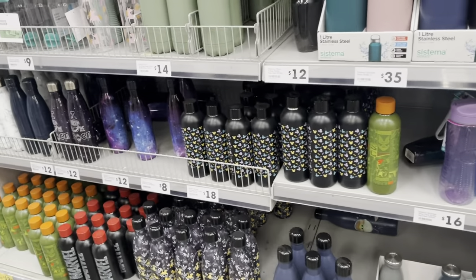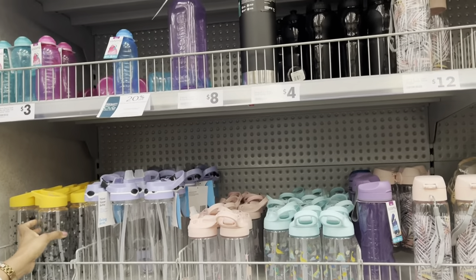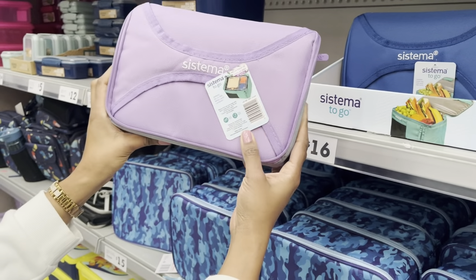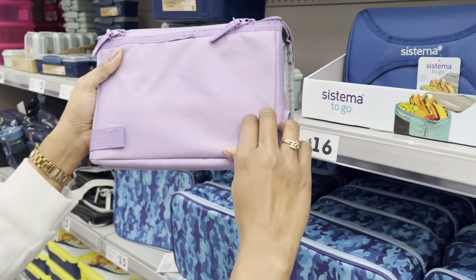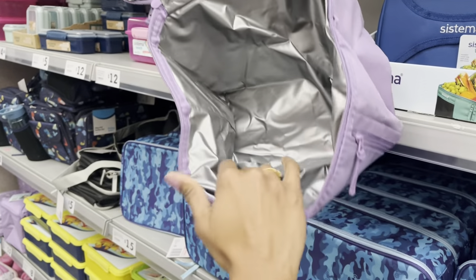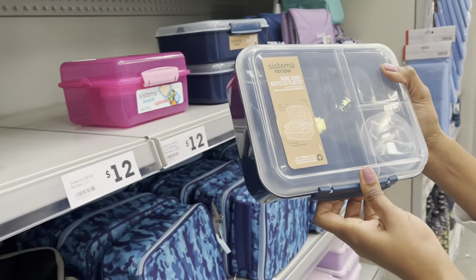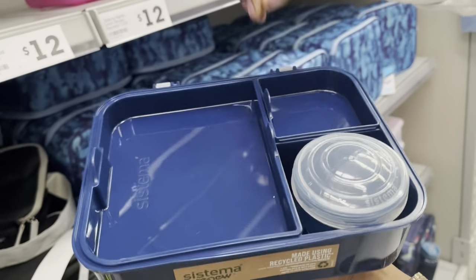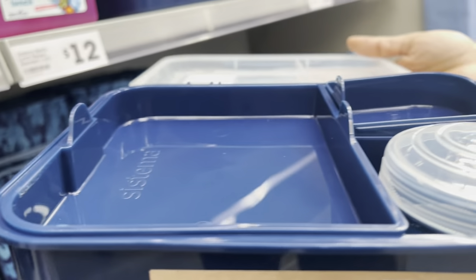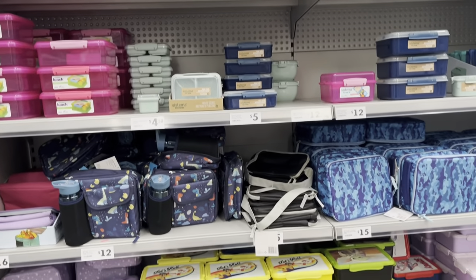There are plenty of options for drink bottles, both for kids and adults — really cute ones too. There's also an area for lunch boxes, including a foldable lunch bag that opens up when you need it — quite cool and easy to store. For children there are different types of bento style boxes. I really love the Système brand and highly recommend them if you're looking for something that lasts — The Warehouse has good pricing on those as well.